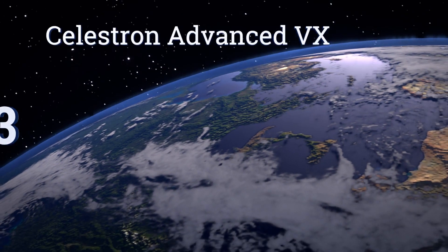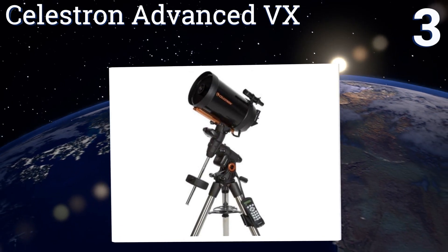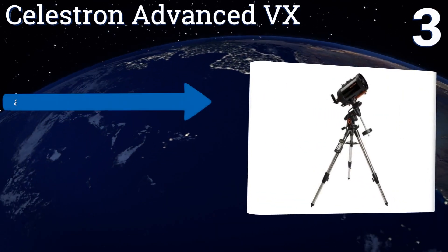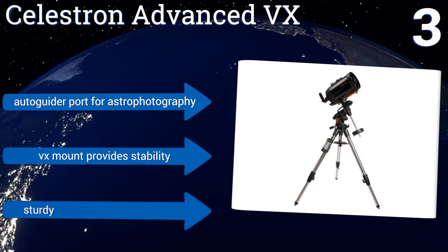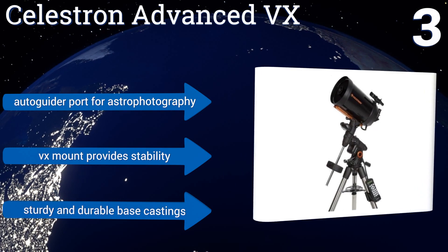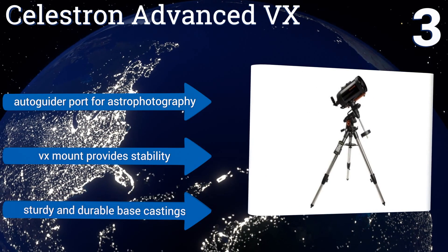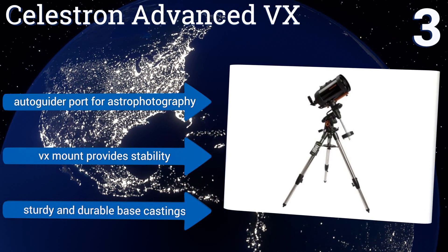Nearing the top of our list at number three, the Celestron Advanced VX 8 inch Schmidt-Cassegrain telescope utilizes StarBright XLT coatings on its glass, which maximize light transmission without creating any flare. Its periodic error correction system effectively eliminates recurring tracking errors. It includes an autoguide port for astrophotography, a VX mount that provides stability, and sturdy and durable base castings.